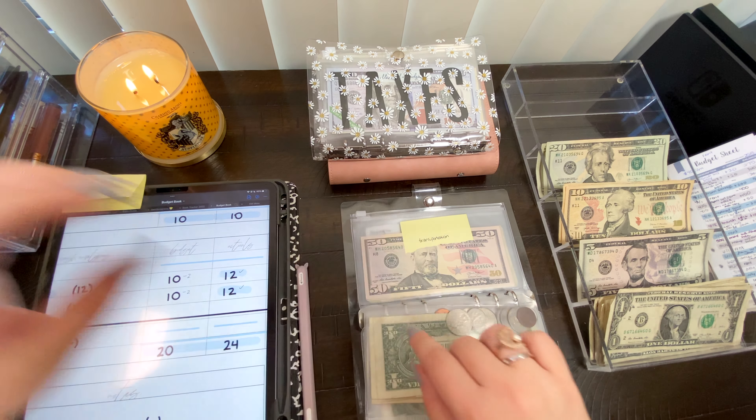That is all for this binder. Now we can move on to our last one which is the pink binder. That holds just general sinking funds — nothing pressing, just saving because you should — and they're fun things to be saving for. First order of business we have toiletries.